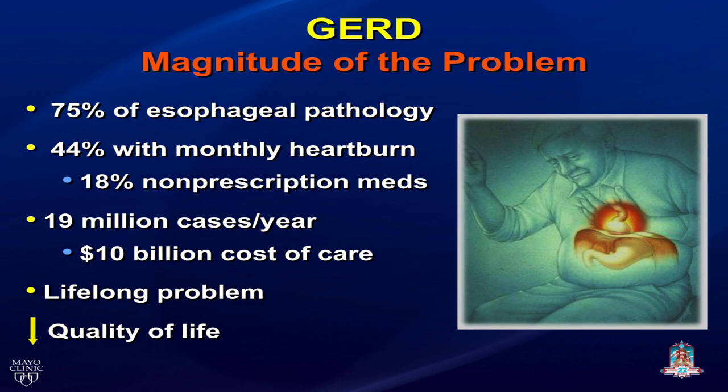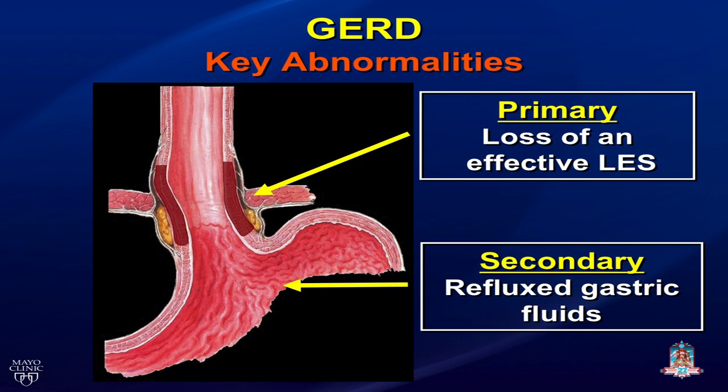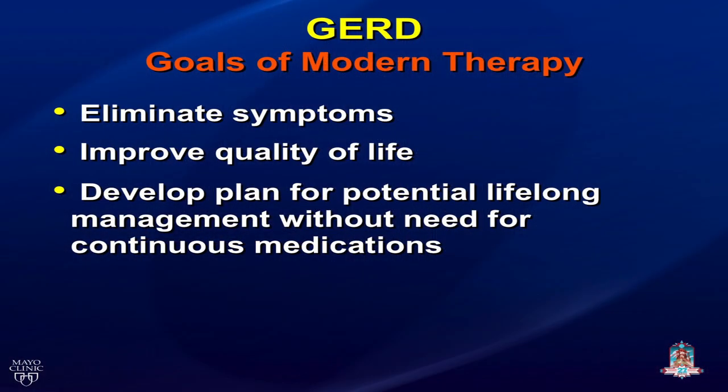It's a lifelong problem — it doesn't go away, it affects younger and older people, and clearly decreases quality of life. The key abnormality in GERD is primarily the loss of an effective lower esophageal sphincter, and secondarily the reflux of gastric fluids, whether it be acid or bile. The goals of modern therapy are to eliminate symptoms, improve quality of life, and develop a plan for lifelong management.